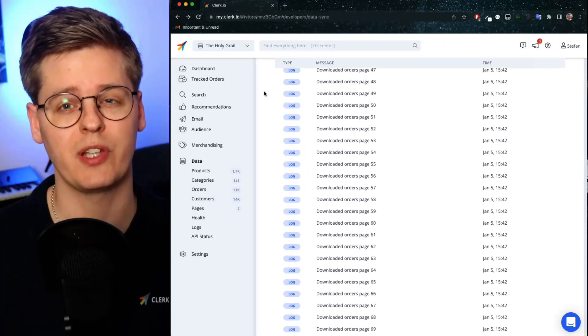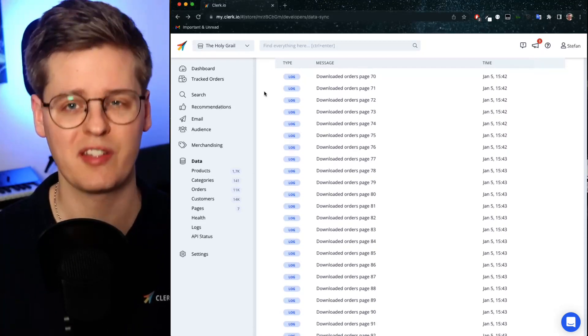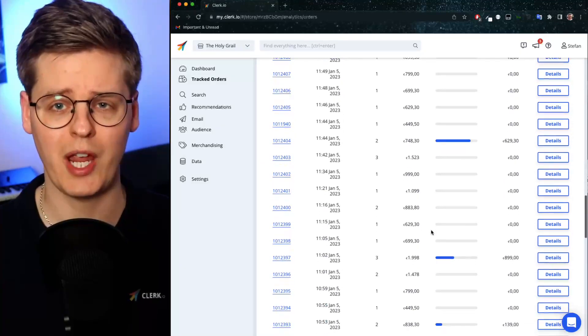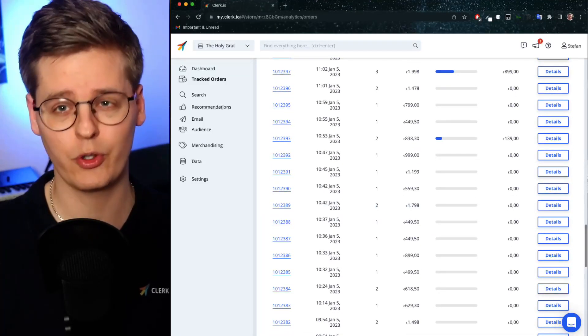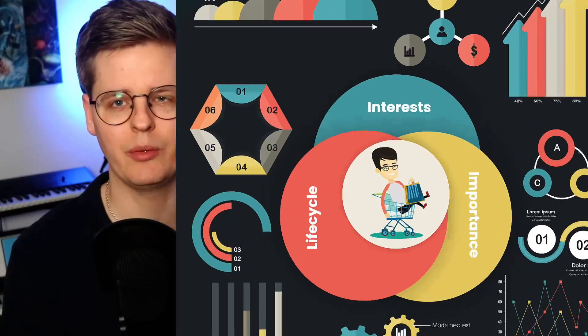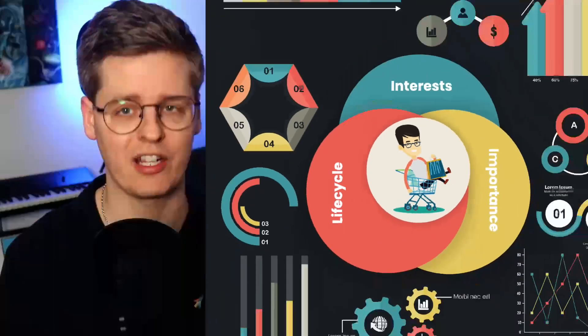From day one, our AI understands how your customers have behaved up until now by utilizing every single historic order you've ever had. Afterwards, the AI stays up to date by automatically tracking sales trends as they happen, and uses this for continuously analyzing behavior. The AI creates a unique model around every single customer based on their product interests, purchase behavior, and email interactions.